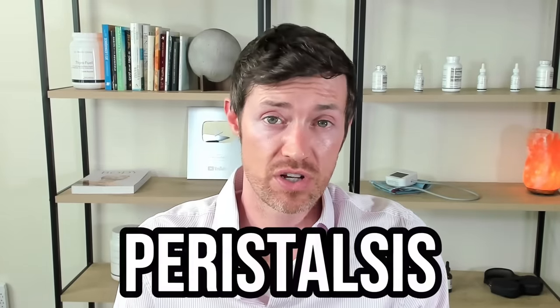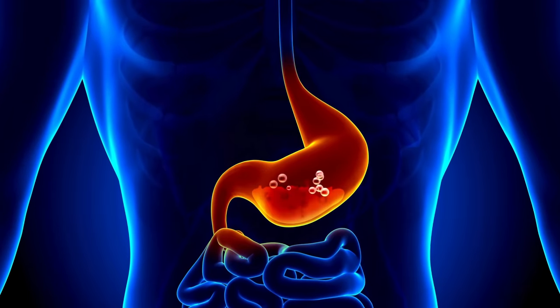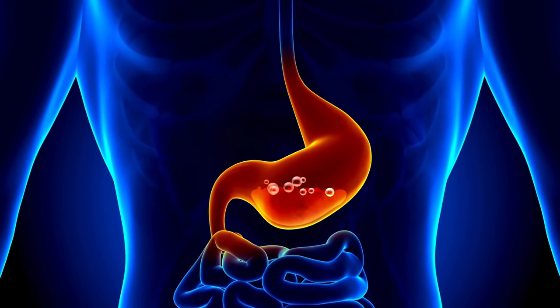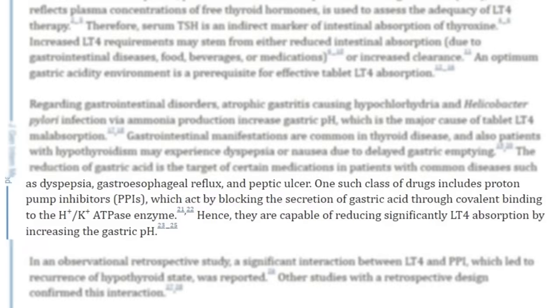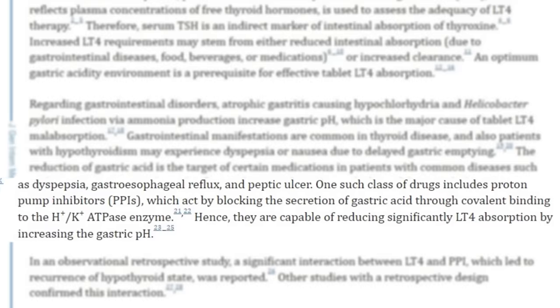And the problems don't stop here. Worsening thyroid function then slows down the rhythmic motion of your gut, known as peristalsis, which makes your constipation worse and makes you even more bloated. This then causes acid reflux because the contents of your stomach are not able to move forward, so they get refluxed back up into your esophagus. To treat this acid reflux, your doctor gives you an acid-blocking medication, which further reduces your stomach acid, thereby rendering your thyroid medication even less effective and decreasing nutrient absorption even more. And the cycle goes on and on until you do something about it.